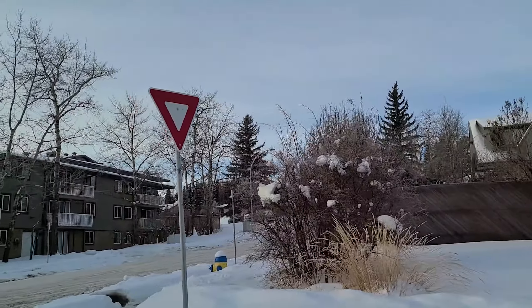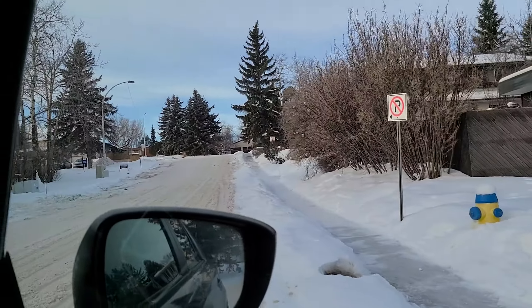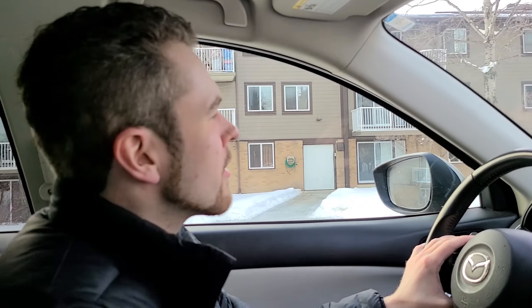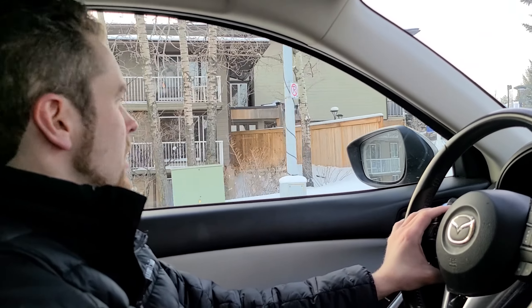Let's go one street over — we've got some apartments on our left. I believe these ones are condos. It says rental office, so they might all be rentals.